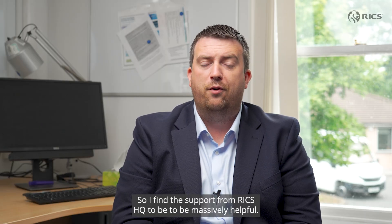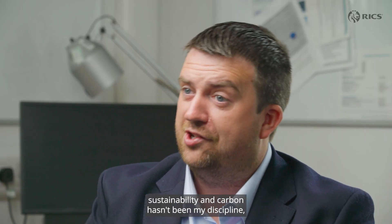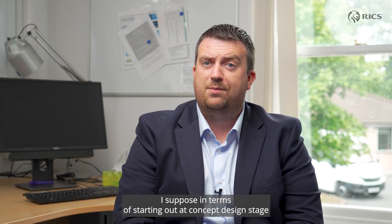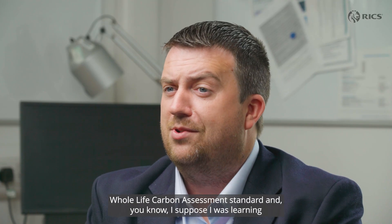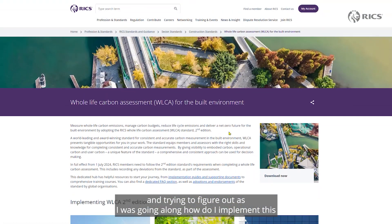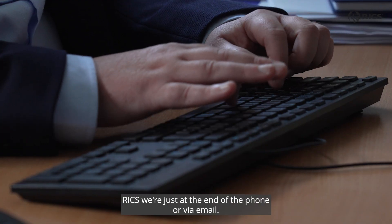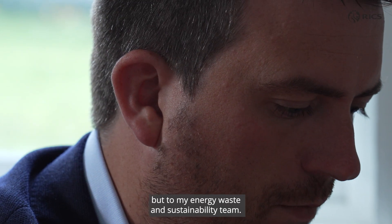I found the support from RICS HQ to be massively helpful. Sustainability and carbon hasn't been my discipline, although it's something which now falls under my management and remit. Starting out at concept design stage, I was looking at the RICS whole life carbon assessment standard, learning and trying to figure out how to implement this for my particular project. Any queries and questions I had, RICS were just at the end of the phone or via email and provided huge support not just to me but to my energy, waste and sustainability team.